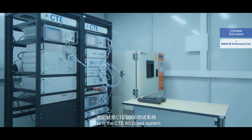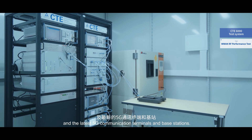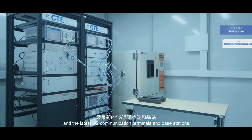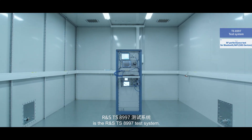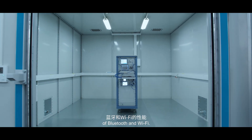This is the CT-E6000 test system. In short, it tests 2G, 3G, 4G, and the latest 5G communication terminals and base stations. What's inside here is the RNS TS-8997 test system, used to test the performance of Bluetooth and Wi-Fi.